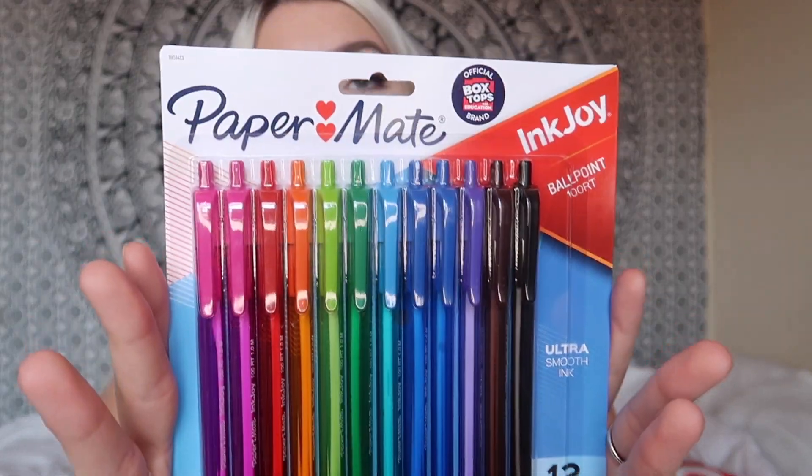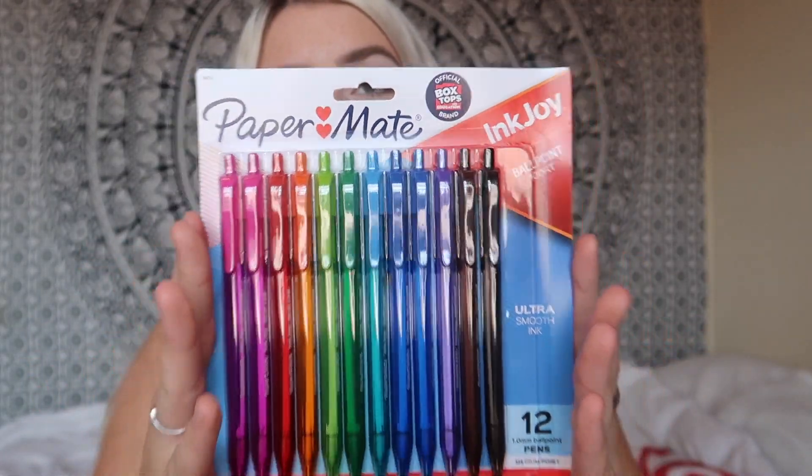I also got some pens. I really did not need pens, but all my pens from last year and the years before have run out or are very low. So I did pick up some pens. These are just the Paper Mate Inkjoy Ballpoint 100 RT pens. These are really good pens and they are pretty cheap — I think they were like $4 and it comes with 12 pens. They write very nicely, they're smooth, just all these different colors of pens.